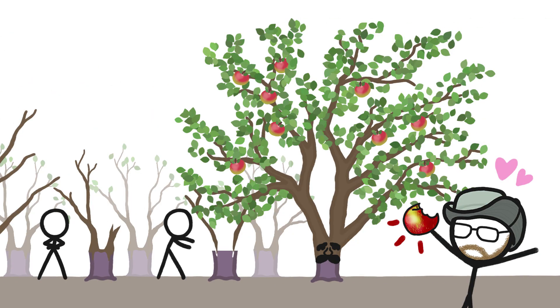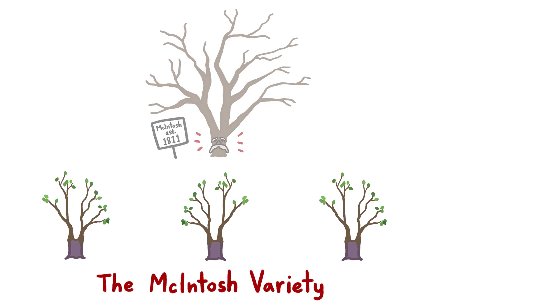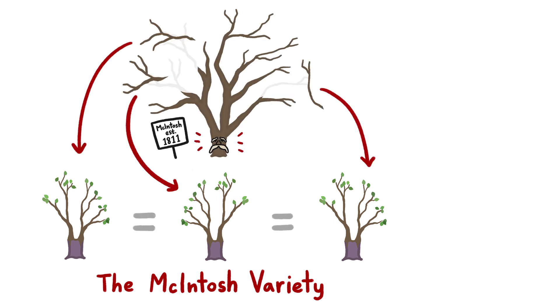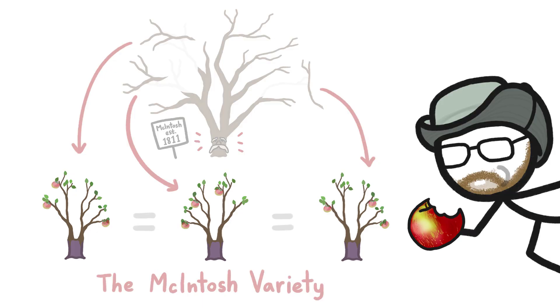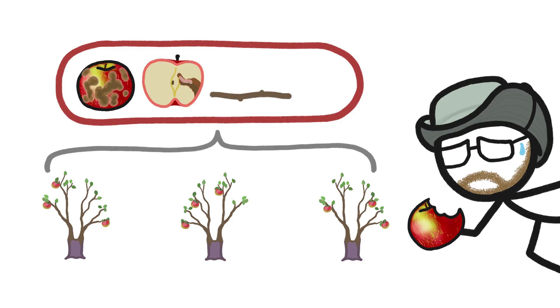one of which produced my apple. These clones, which all together we call the Macintosh variety, are essentially the same tree, sliced into pieces and regrown elsewhere. So they all have the same genes and characteristics, meaning they're all equally delicious, but they're also all equally susceptible to the same diseases and pests, and to changing climatic conditions and consumer preferences.